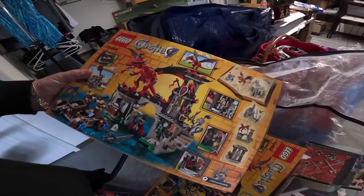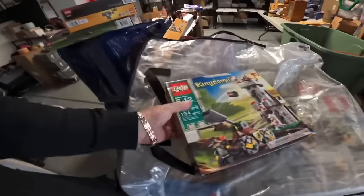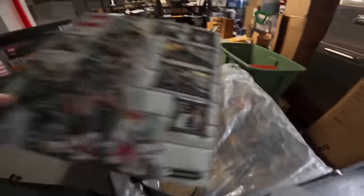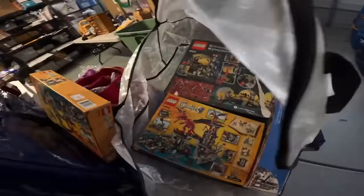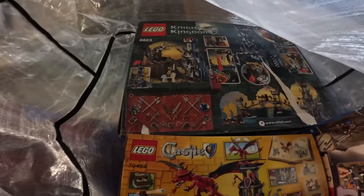Look at this one — Lego Castle! That's pretty tight. We got another Lego Castle right there. We got another Kingdoms, Kingdoms. And then there's some rare ones — let me see some more rare ones. This is all Kingdoms. I don't know what those go for — what do you guys think?